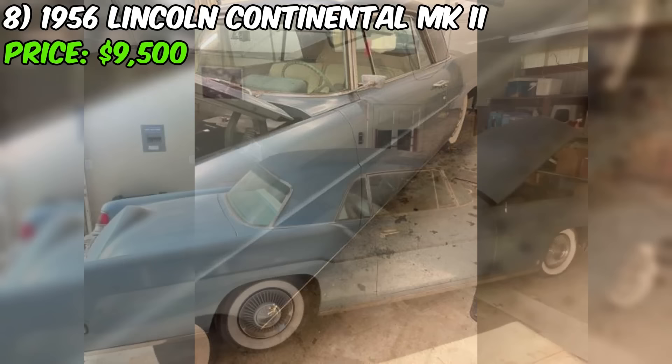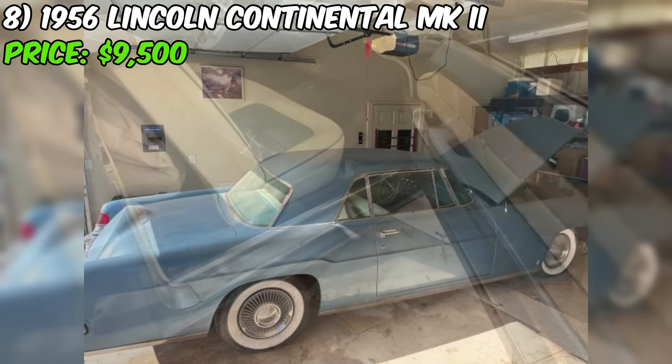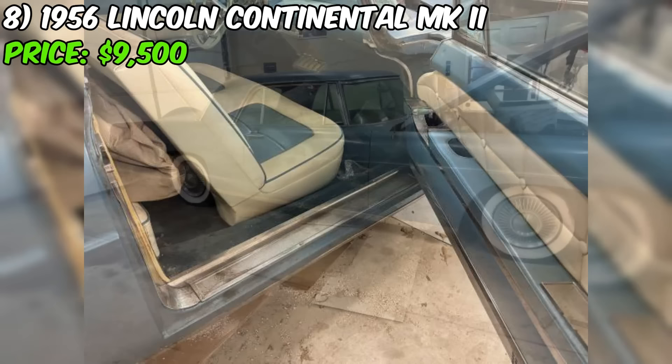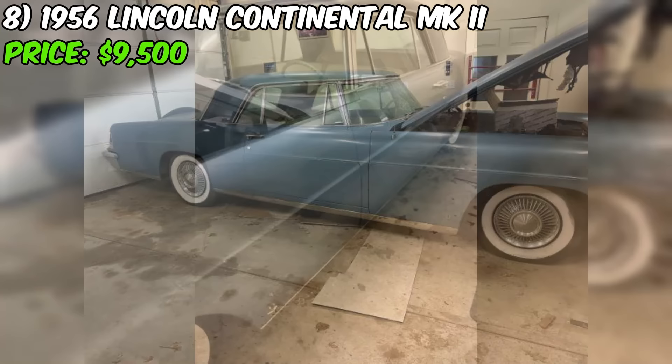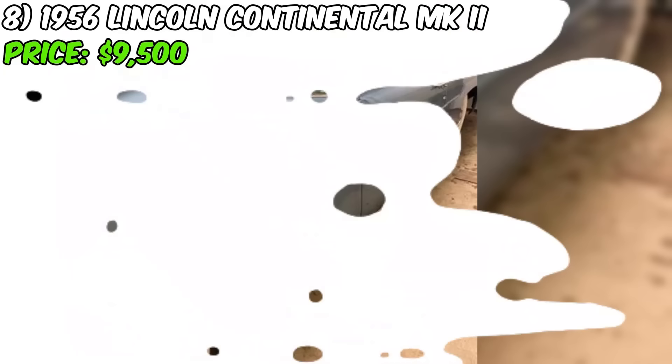In conclusion, this Continental MK2 presents a rare and exciting opportunity for classic car collectors and enthusiasts alike. While its fair condition may require some work, the car's iconic status, clean title, and potential for restoration make it a compelling option at the asking price of $9,500. With some dedication and vision, you could be the one to restore this Continental MK2 to its former glory and turn heads on the road once again.